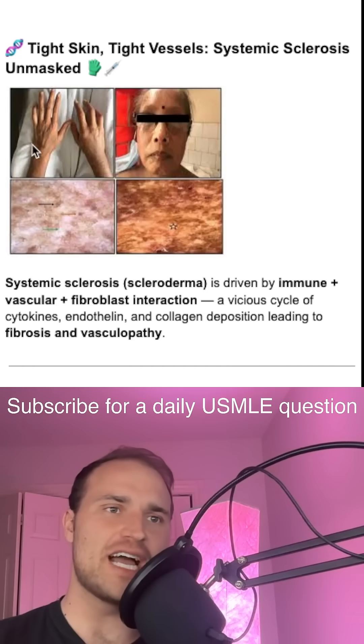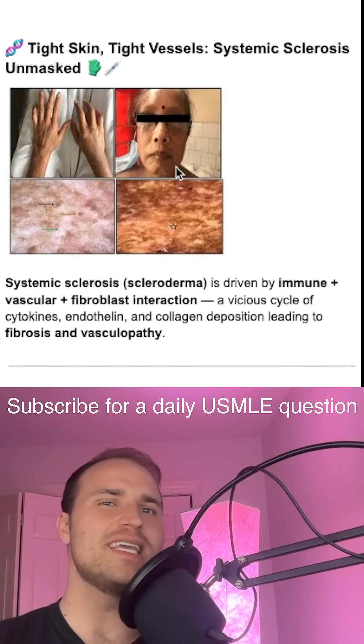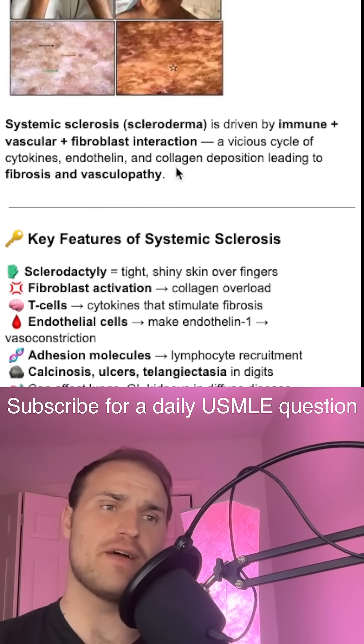So if you're looking at shiny fingers, ulcers, and sclerodactyly, remember the key cellular players are endothelium, T cells, and fibroblasts.